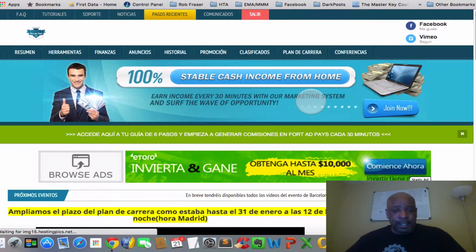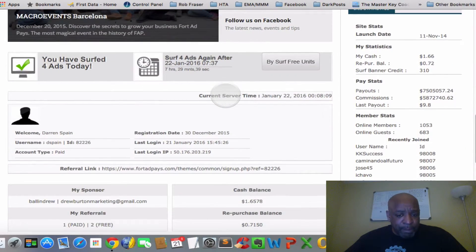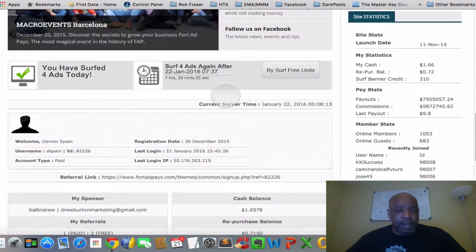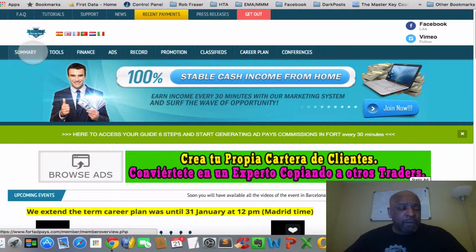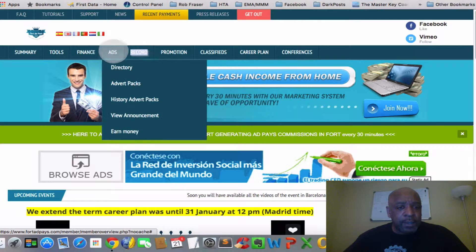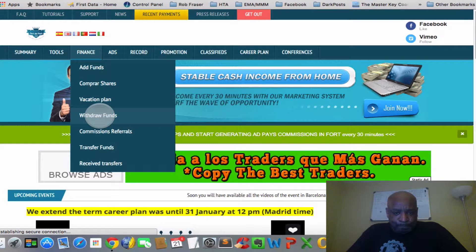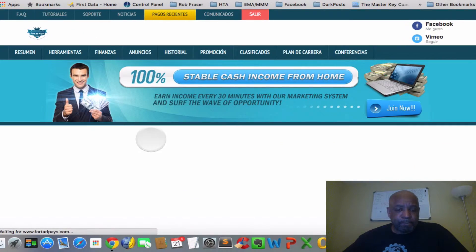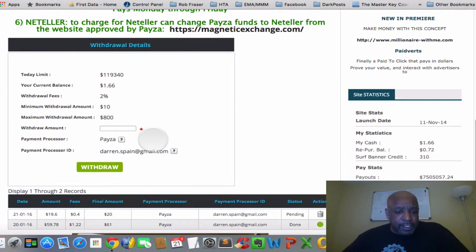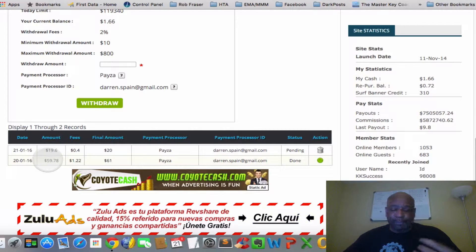Let's exit out of that advertising and scroll down. We do have some money that we can actually buy some shares, but we're going to come over to the summary and go to withdraw funds. I did another one because I got about $20 extra today from another person joining. I want to take that money out and put it into triple threat, because we're working a strategy and we have to continue to work the strategy.